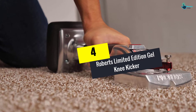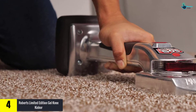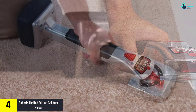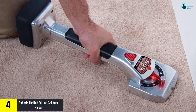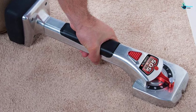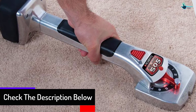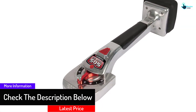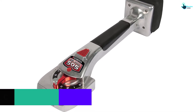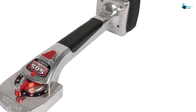Moving on at number four, we have the Roberts Limited Edition Gel Knee Kicker. This is another top-rated carpet kicker that you will find appropriate for reliable services. The unit has an innovative lever design that allows for easy adjustment of the pin depth. In addition, the unit has a quick thumb release for easy adjustment of the extension arm. The kicker has a comfort pad insert for convenient use, and the angled bumper system allows for optimum driving impact. The gel bumper also aids in reducing knee shock.